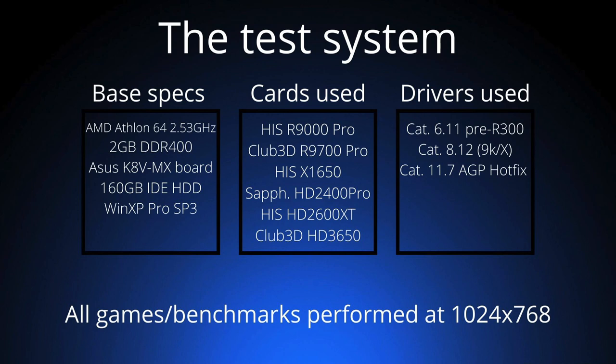The drivers used for these different cards are the Catalyst 6.11 for the 9000 Pro, Catalyst 8.12 for the 9000X series, and the Catalyst 11.7 HP hotfix driver for the HD series. To keep everything simple, all benchmarks have been performed at 1024 by 768 resolution, a very common resolution for the Windows XP era.